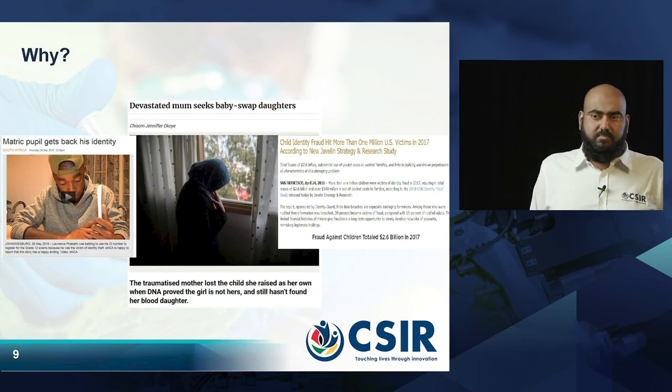Another example: nurses are human and sometimes they might make mistakes and mix children up in a hospital, and the wrong parents go home with the wrong babies. So if we are able to register children right at birth, it reduces the risk of children being accidentally swapped.